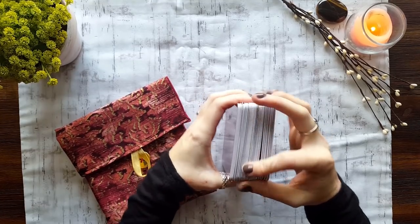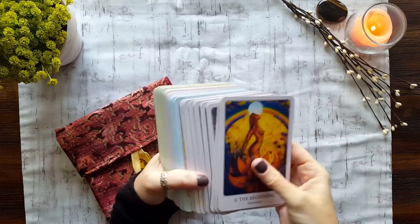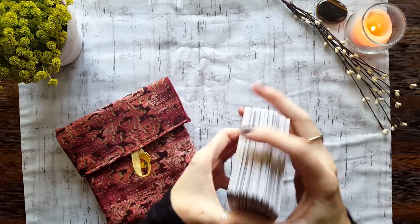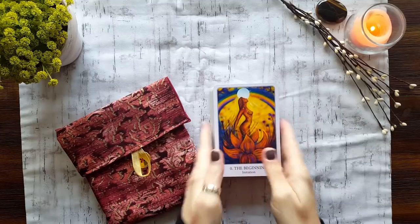I haven't decided if I'm going to trim it or anything, but just a kind of short little review. So that is the Art of Love Tarot.